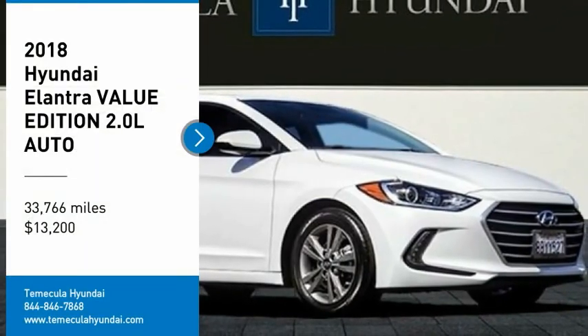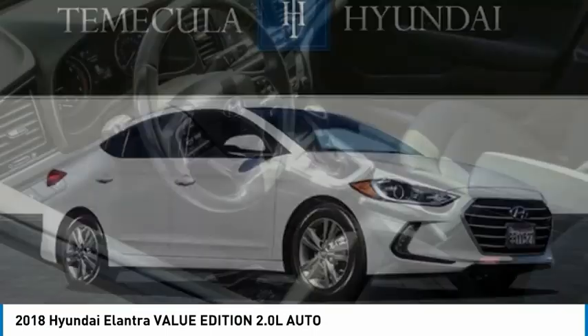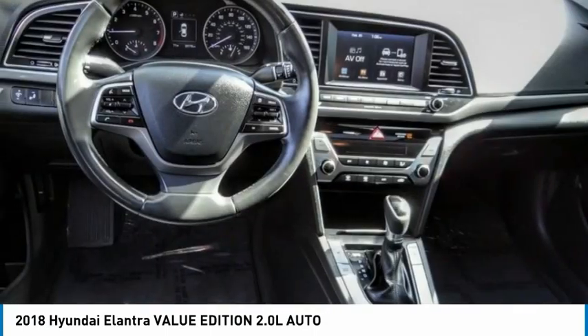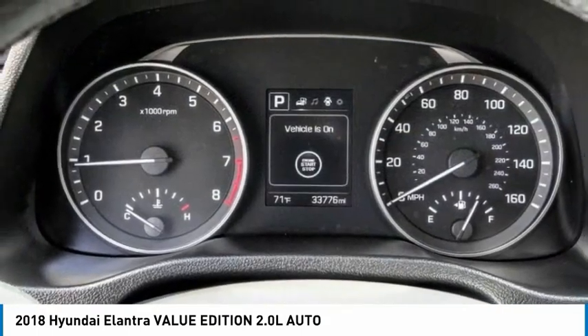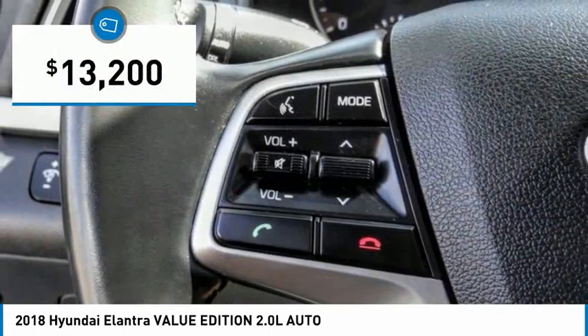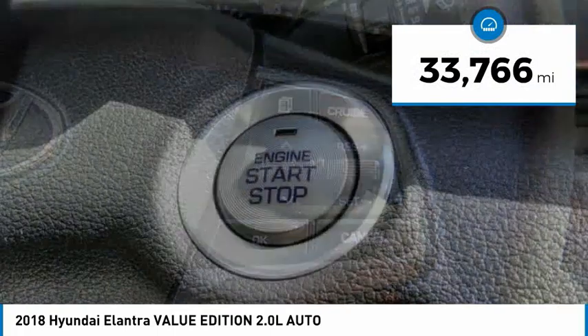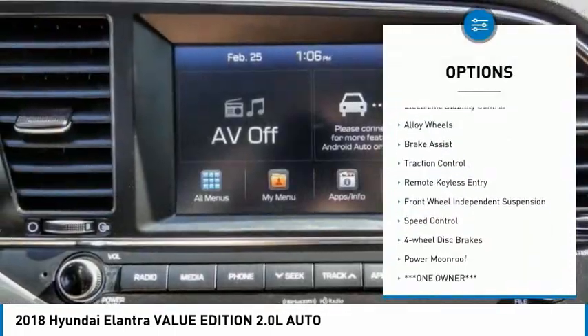Come test drive the 2018 Elantra. The Elantra boasts the most interior room in its class and gets an exceptional 35 miles per gallon. With its luxurious standard features, the Elantra is an easy choice and is priced below $15,000. This vehicle has less than 35,000 miles.